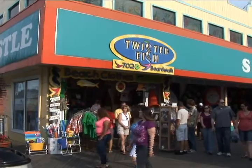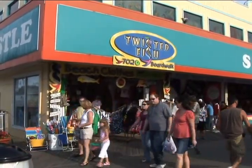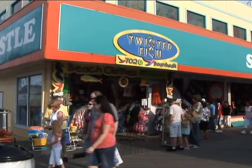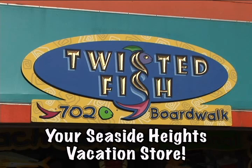Twisted Fish is the original resort store in the Sand Castle building on the corner of Grant Avenue on the Seaside Heights boardwalk. Twisted Fish — your Seaside Heights vacation store. Come visit today.